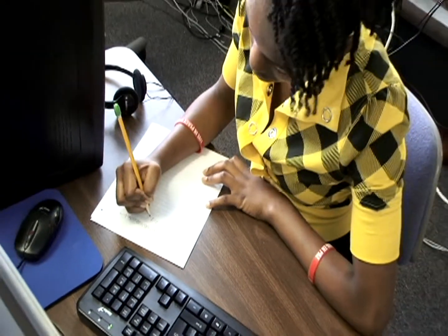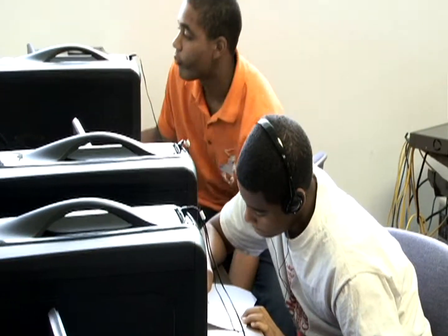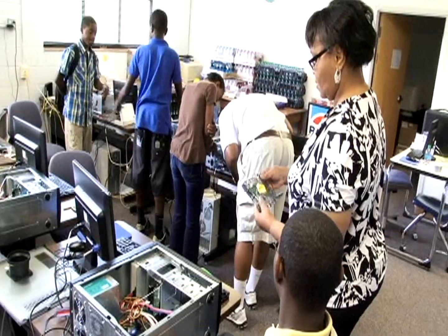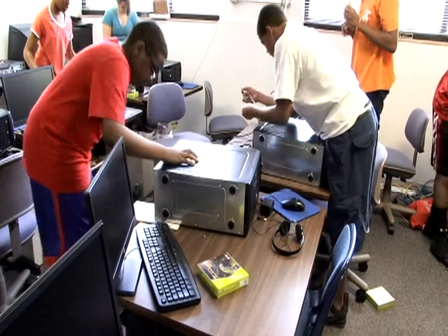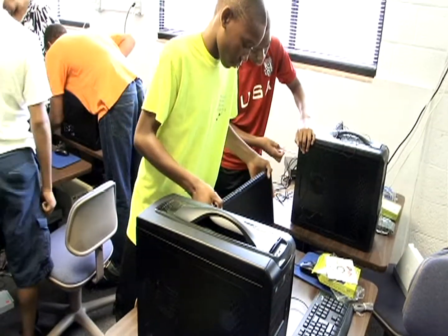While a successful 1890 Tech Bridge Academy means students will leave with improvement in STEM areas and a better understanding of workforce and citizenship skills, students also walk away with something tangible — their very own personal computer. During the academy, each student, with the assistance of Tech Bridge instructors, builds their own computer, starting with the basic hardware components.